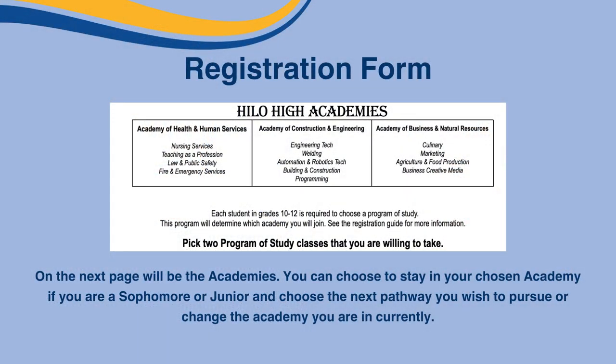On the next page will be academies. You can choose to stay in your chosen academy if you are a sophomore or a junior and choose the next pathway you wish to pursue, or change the academy you're in currently. If you wish to change your academy, the table below shows you various options to choose from, so choose an academy or pathway you want to pursue.